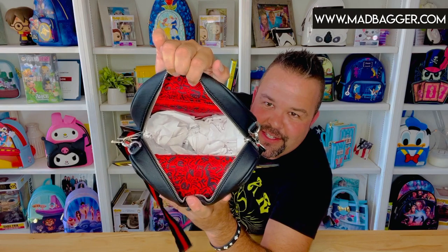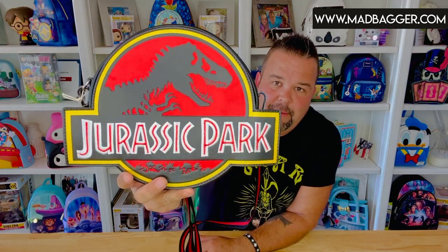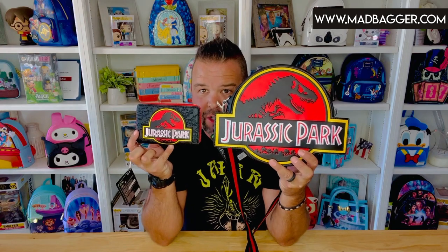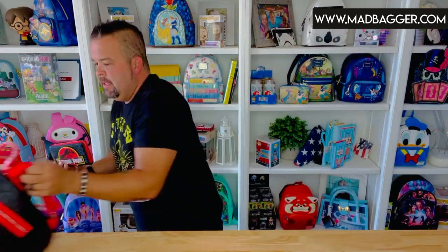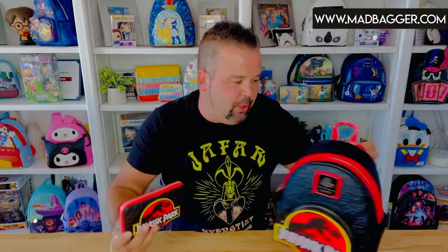The crossbody has the same heavy-duty Loungefly zipper pulls and the same interior as the mini backpack — the red lining with dinosaur bones. I love how the outside has the living dinos and the inside has the dead dinosaur bones. This one has one zipper pocket on the inside but it's a nice deep pocket — you can definitely fit wallets, cell phones, and more. Along with the crossbody bag they also did a zip-around wallet.